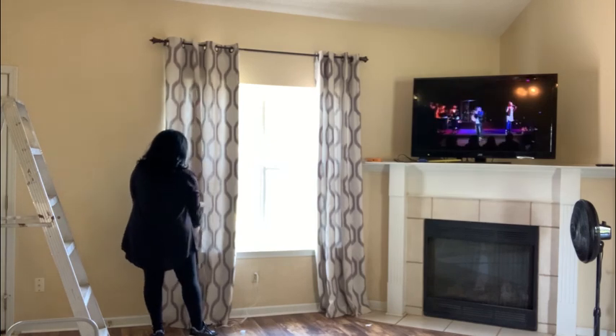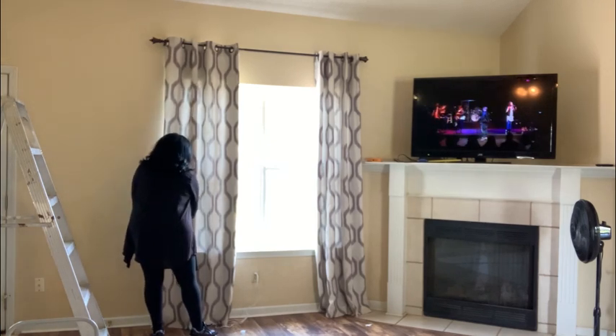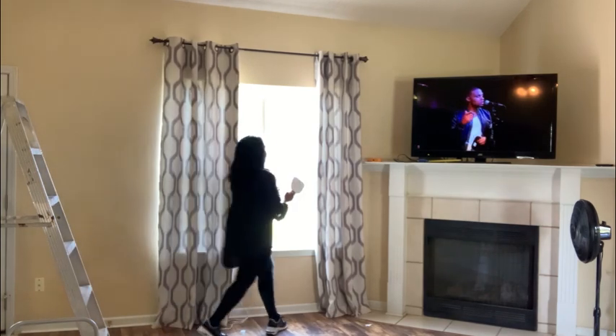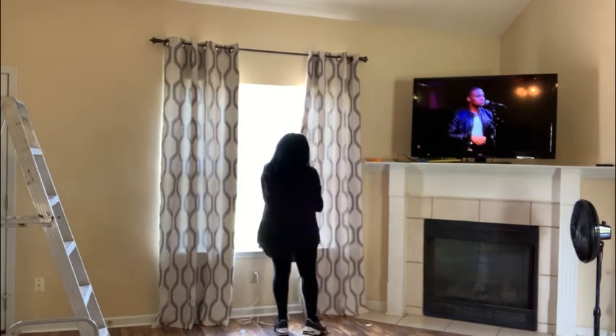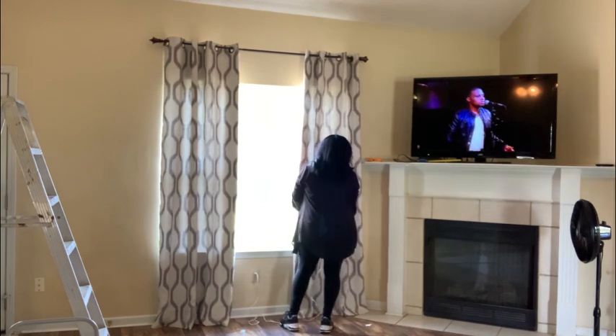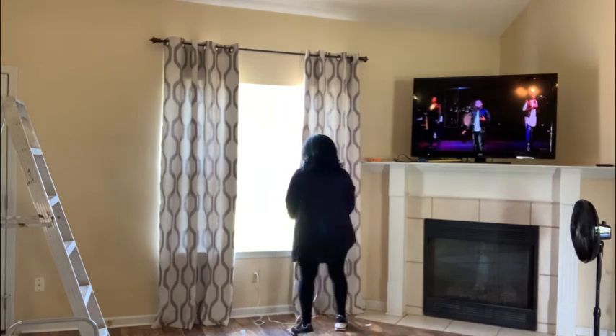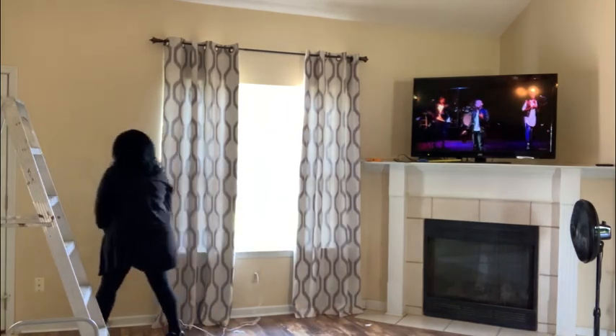Next I hung these curtains from Bed Bath and Beyond — they are a beautiful taupe, gray, and beige. You'll see me steaming some of the wrinkles out of the curtains. If you are interested in purchasing these curtains, I will put a link in the description box.